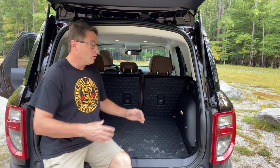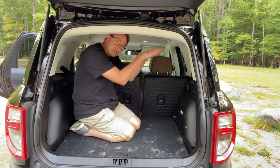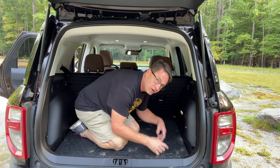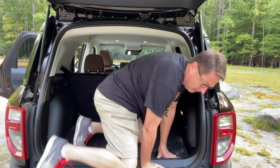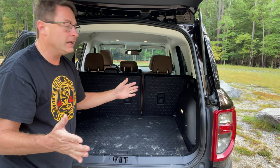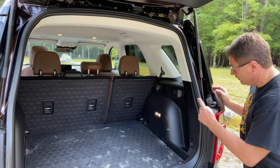I already made a video — I'll link it at the end — where I tested what could fit in here, and it was pretty shocking. You can fit two tall suitcases, two medium-sized suitcases, two carry-on bags, and a toiletry bag, plus a couple other bags. I also found you could fit golf clubs and mountain bikes in here.